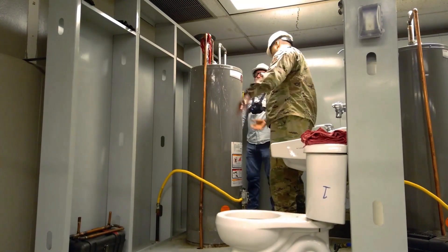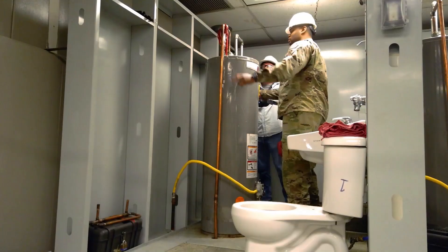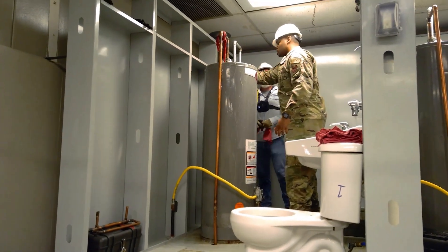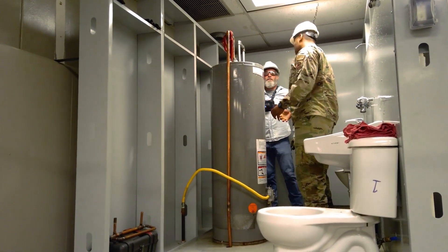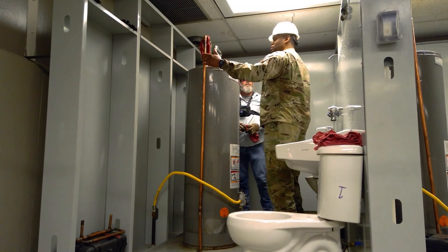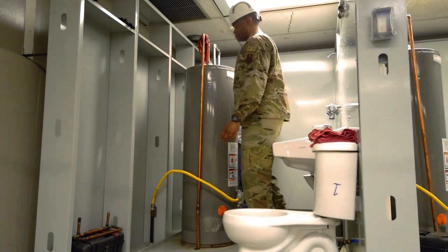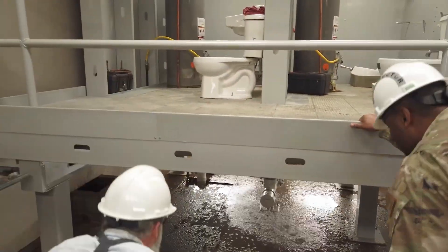The only leak we can see right now is just this copper line that's cut right here. Once you figure out where all your leaks are, that's where you kill the water — so we're not wasting water. That's where the airmen come in and repair them. I need to go down and turn off the water.